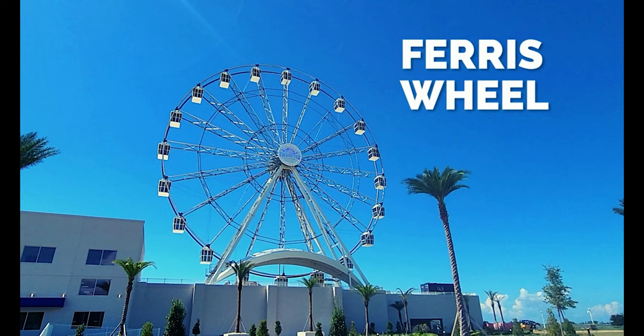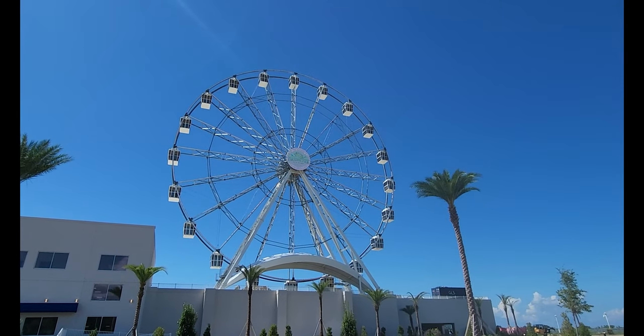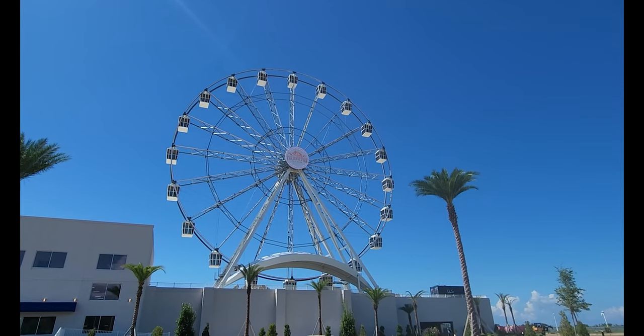Next up is the Ferris Wheel, and this is going to be awesome. It's 20 stories high and it's going to have a great view of the water and also of the city. I cannot wait to check it out — it's going to be great.